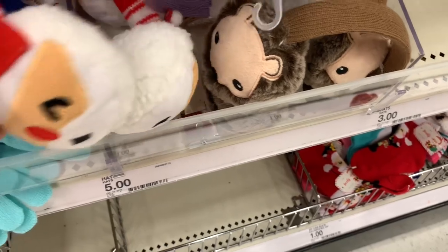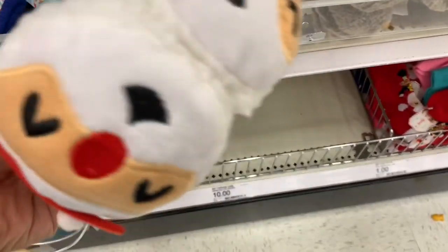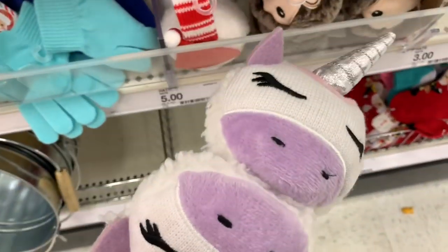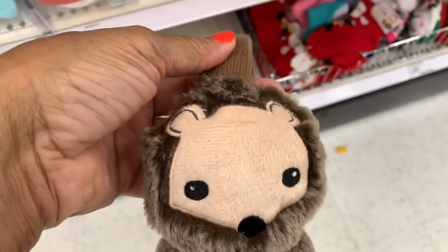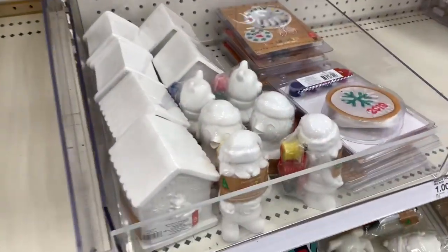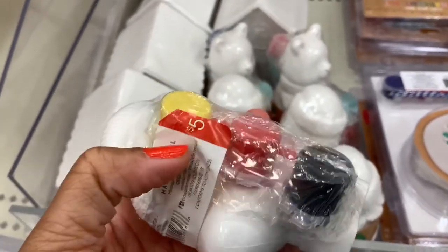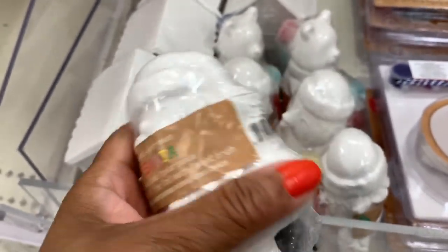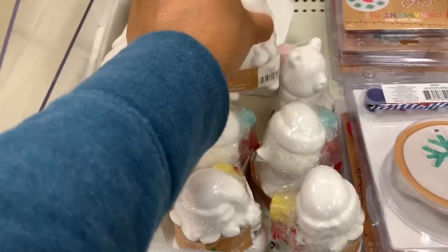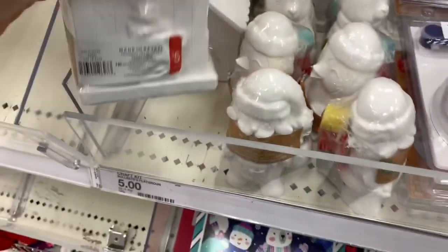They have little earmuffs for five dollars — unicorn and bear designs. They also have DIY paint sets for five dollars that come with a Santa or bear figurine and paint. Little house DIY paint kits are also five dollars.